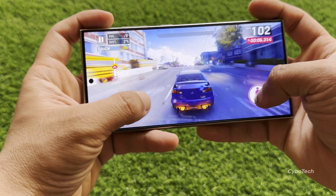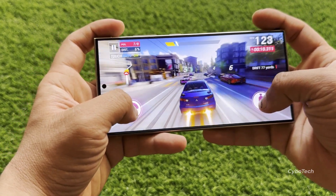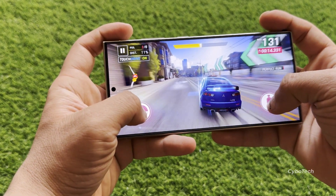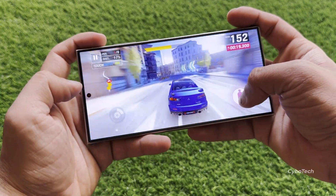In terms of performance, the Galaxy S24 series continues to impress. The phone runs smoothly with snappy app launches and fluid animations. Battery life remains commendable, lasting more than a day and a half for moderate users and around 24 hours for heavy users.